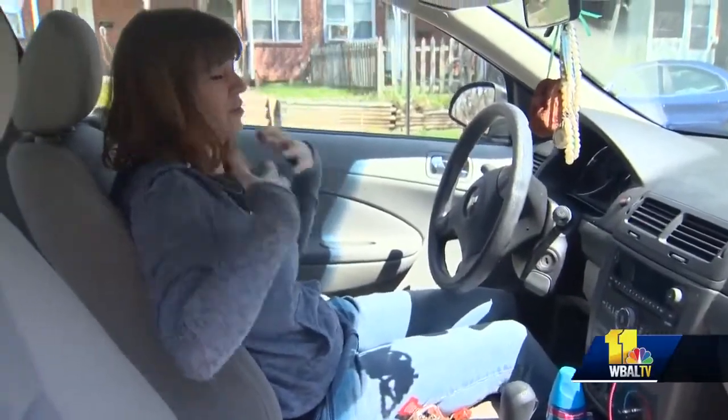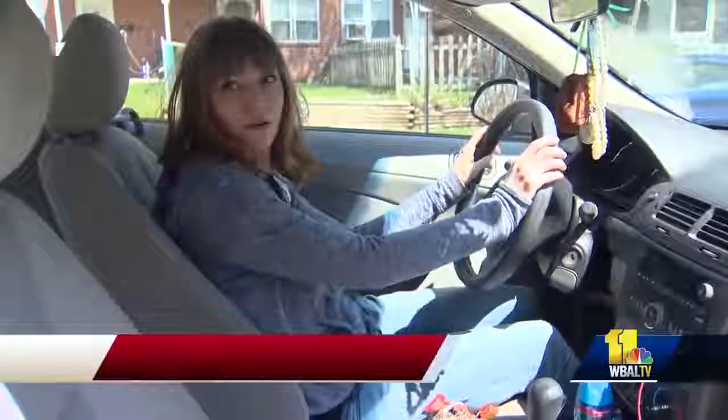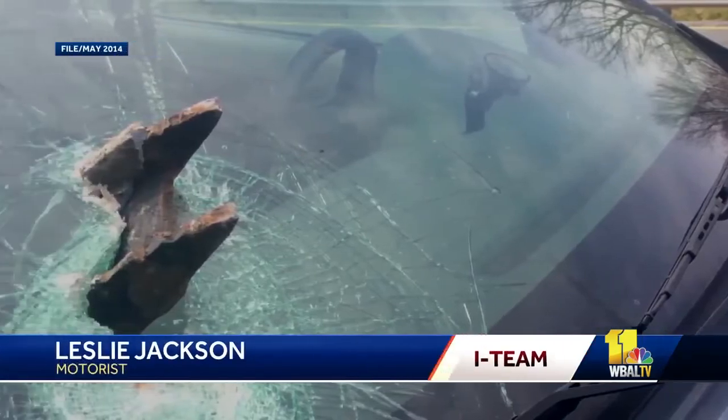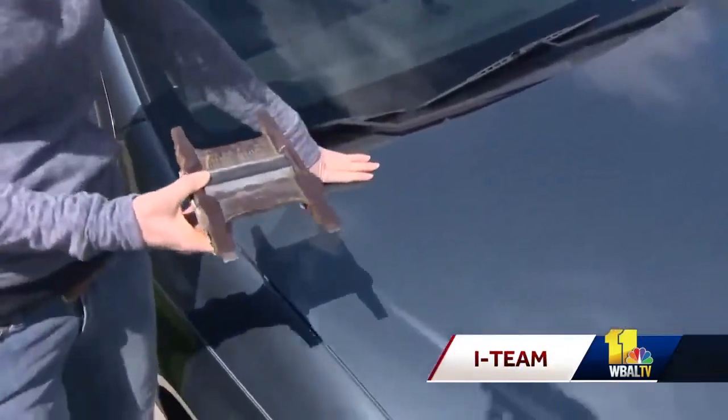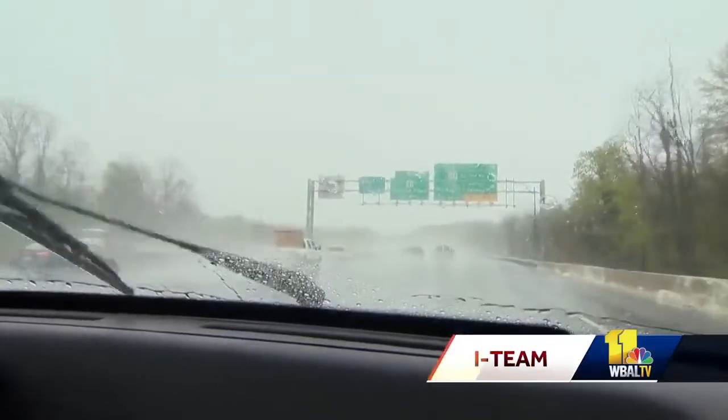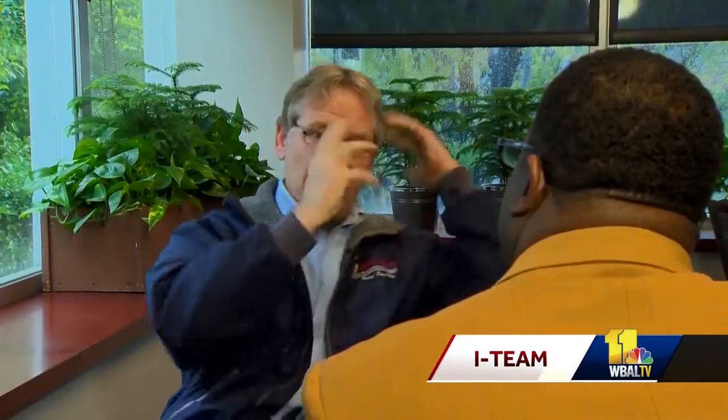There was glass. Glass hit my face, and it just went everywhere. Leslie Jackson first brought it to the I-Team's attention. It was a frightening close call that scared her and damaged her car. The road reflector comes through the window, and it's bam! And it hit me in the head.